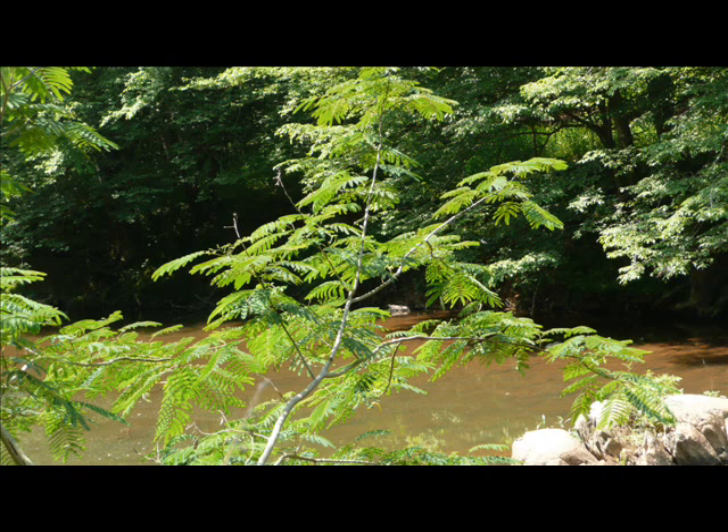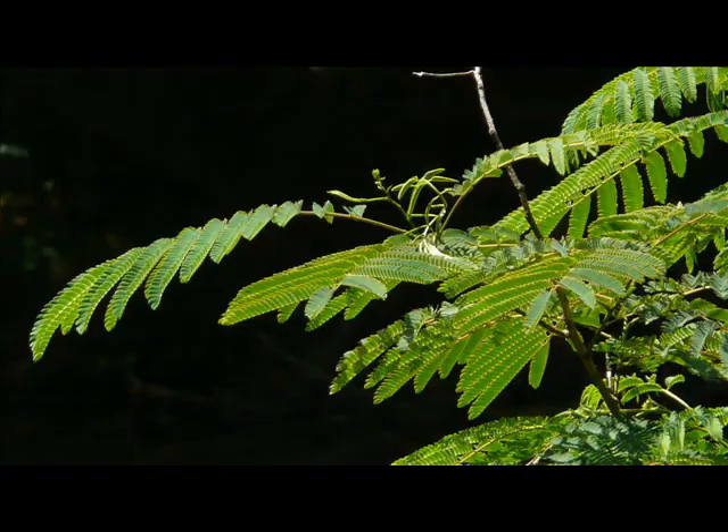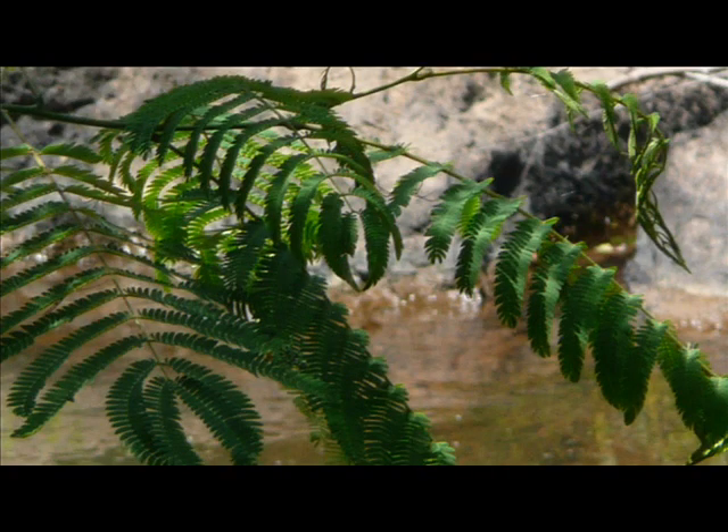Mimosa poses a threat to native plant species for a variety of reasons. The trees grow rapidly under favorable conditions and are able to out-compete indigenous species. While the seeds are mostly dispersed below or around the plant, they can also spread rapidly across a wide area due to wind and water.